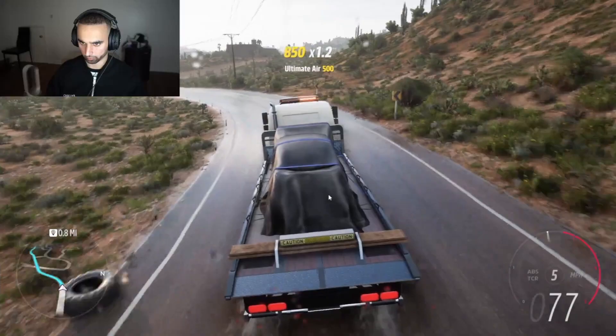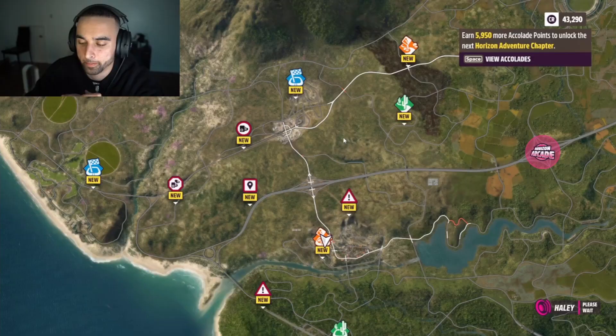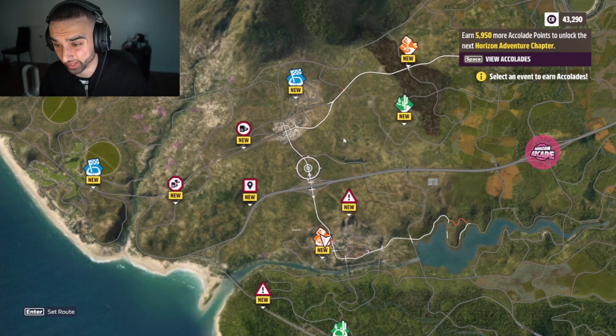What are you going to do then? I have muchas ideas. That's the thing about Obocho — it's not just a car. It's a lifestyle. If you earn enough accolades, we'll be able to expand and kick off the next chapter of the Horizon Adventure. Say less — I'm about to be grinding and playing this a lot, on and off stream. This is way too fun for me. I'm ready.